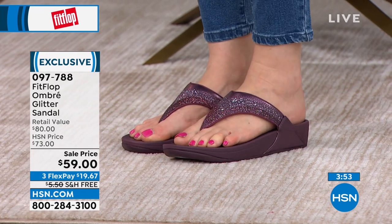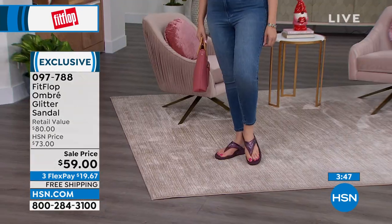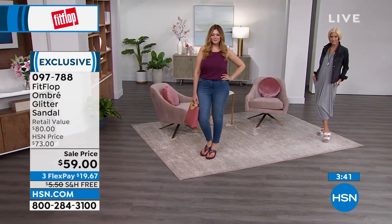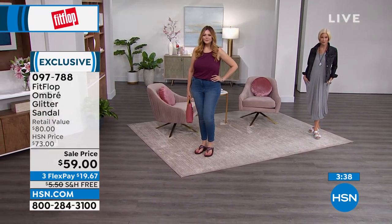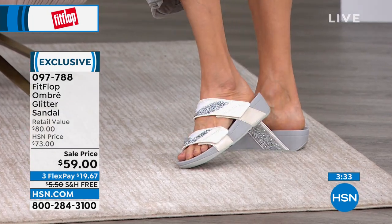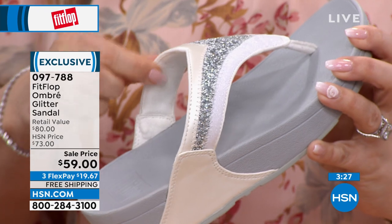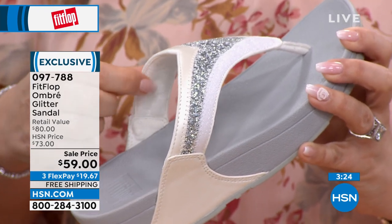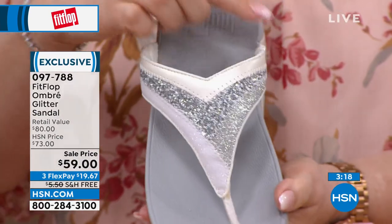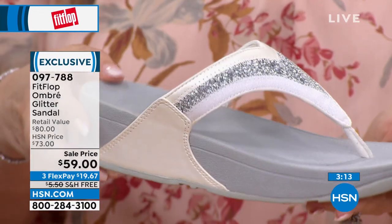Every pair of FitFlop sandals — notice how far back the vamp goes. The upper goes way back, which looks great because who doesn't want fabulous sparkles all over their foot, but it's also there to keep the shoe in place. We do have shoes with straps that go around the heel for those who demand it, but if you've avoided slip-ons because they fall off your feet, I beg you to try these. The vamp goes back so far it really stays put — you won't hear any clippy-cloppy slapping sound.